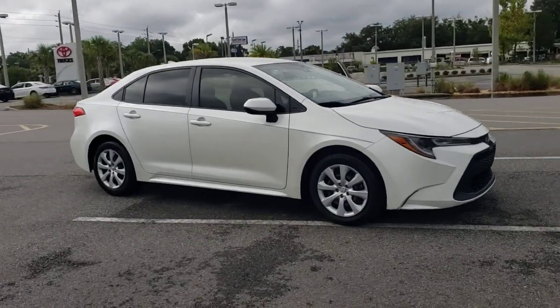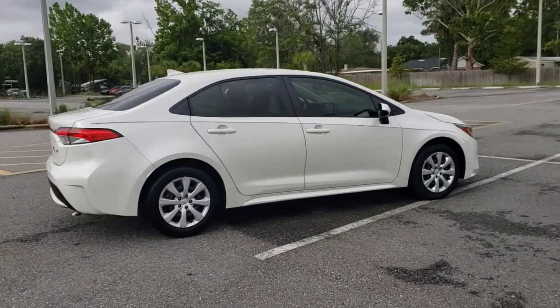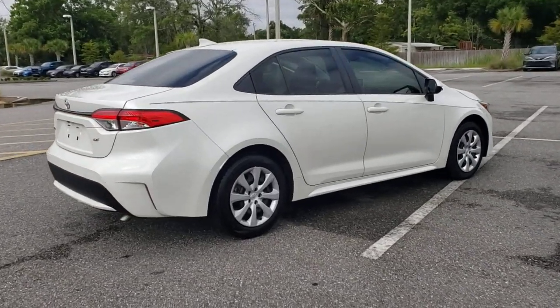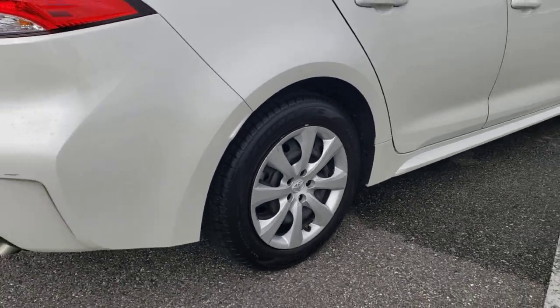Introducing the 2020 Toyota Corolla. This vehicle is an outstanding buy with fewer than 10,000 miles on the odometer. Now is the perfect time to start a fresh new chapter in your traveling life.